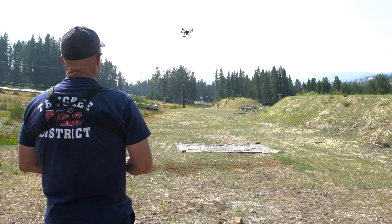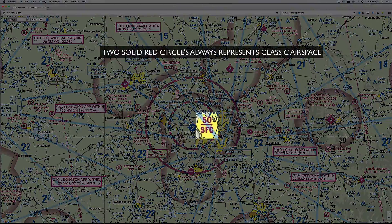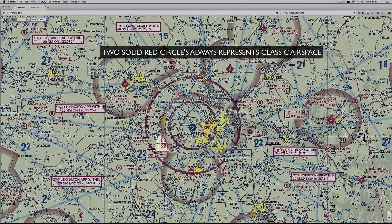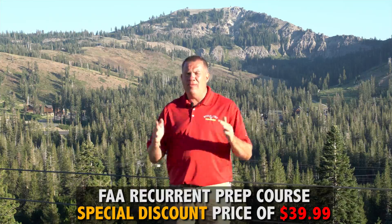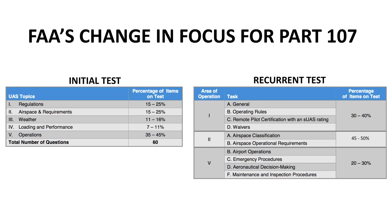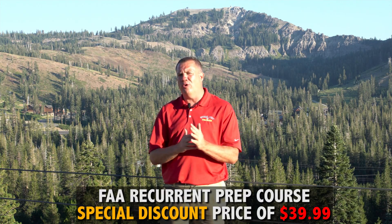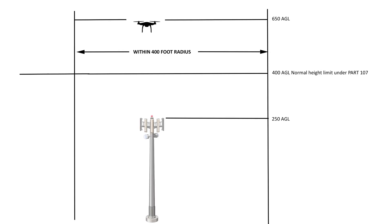The FAA has a recertification process and the test is different. We came up with a really simple prep class for you to be able to focus and concentrate on preparing for that test. The areas of focus are much different — we're going to tell you how many questions are on the test, what areas to focus on, what the actual subjects are, and what that focus concentration is.